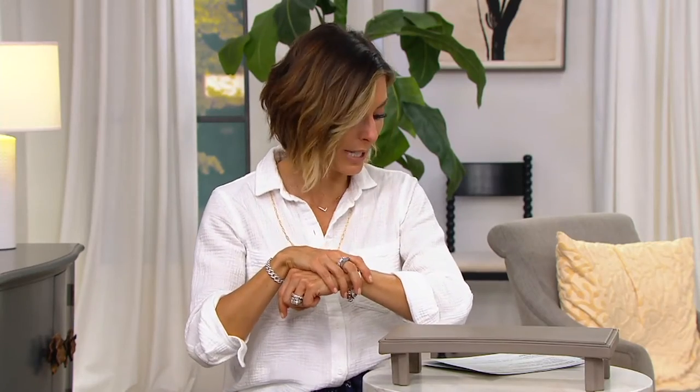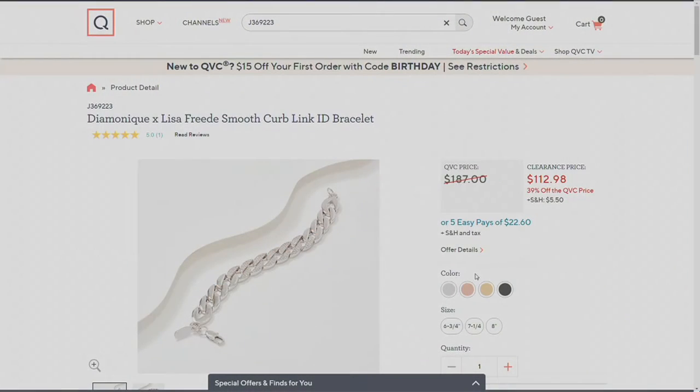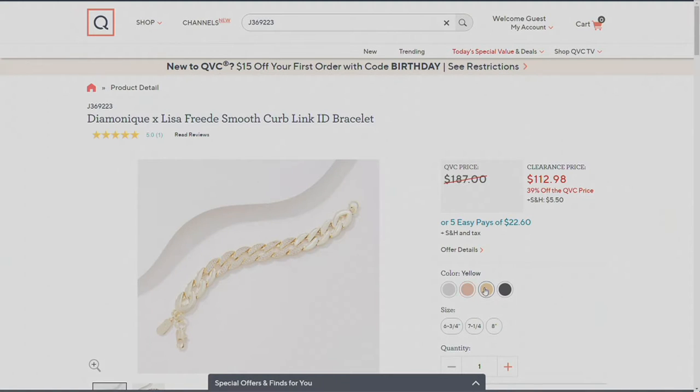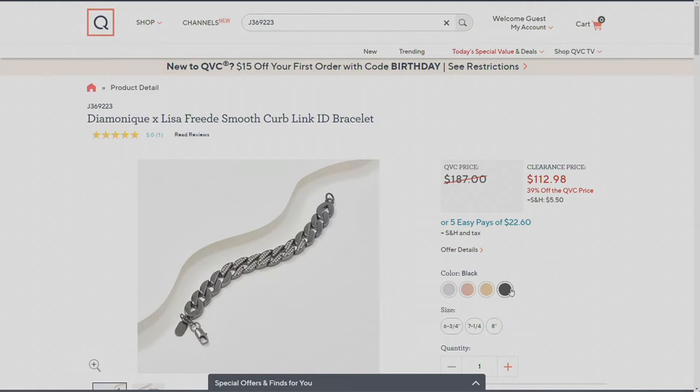I'm going to let Lisa show you all the curb links and the pavé-set diamondique stones, but I want to take you to .com first because you have several choices in color and several choices in sizes, yet it's one price for all. Tell me whether you need a 6¾, a 7¼, or an 8-inch. Color options layered over brass include rose — 14-carat rose gold — yellow — 14-carat yellow gold — and black.